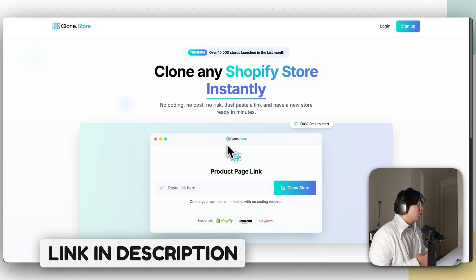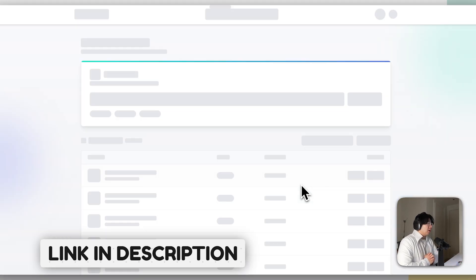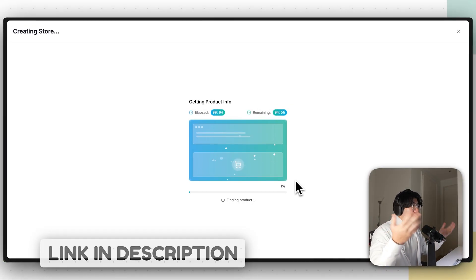The website we're going to use is called clone.store — there should be a link down below. All you have to do to clone a Shopify store is add their product page link, click Clone Store, and within two to three minutes you should have their entire store cloned. I'll show you when the AI is finished building the store.